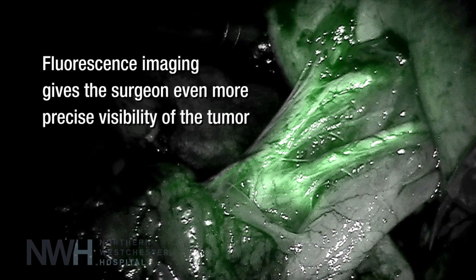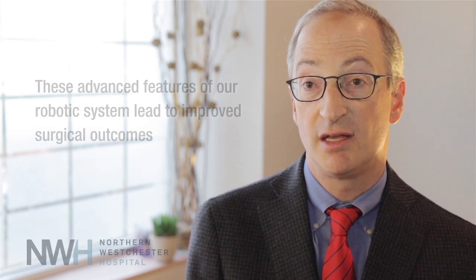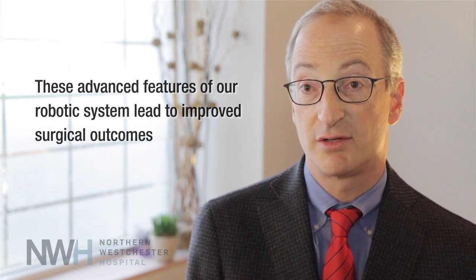It has excellent visualization. It provides us with phenomenal dexterity, and we're actually able to close off certain parts of the kidney in terms of blood flow, so we can go inside the kidney and remove the tumor with very little blood loss. It's truly a phenomenal opportunity here at Northern Westchester.